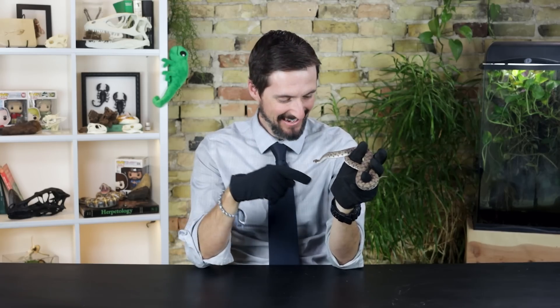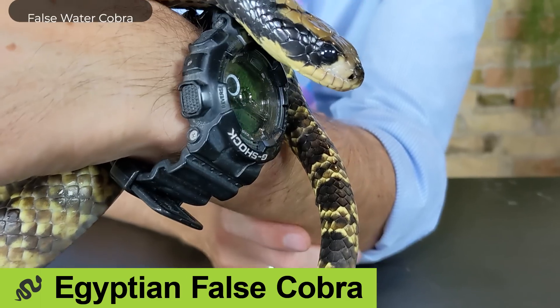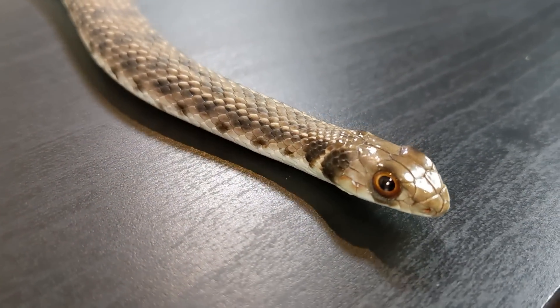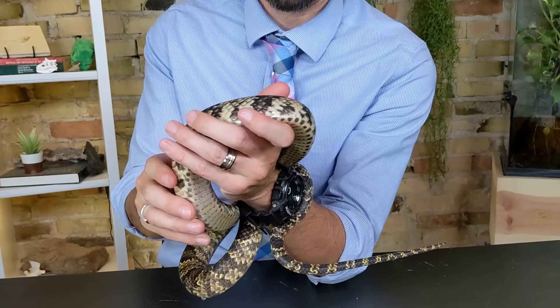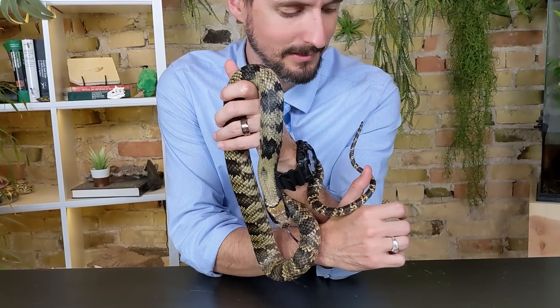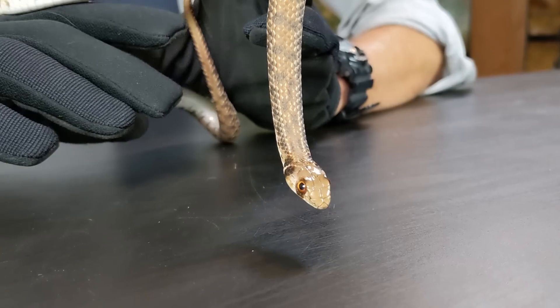Well hi there! This is an Egyptian false cobra. That is not to be confused with the false water cobra like my pal Shelby here. This is a completely different snake from a completely different part of the world. And where I would argue that the false water cobra is in actuality just a snake that happens to look like a banded water cobra, the Egyptian false cobra probably looks like a cobra because it is actually a cobra mimic.